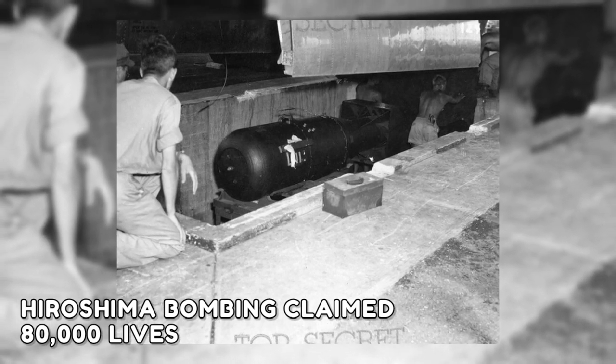This image shows Little Boy, the atomic bomb that the American army dropped on Japan's Hiroshima in the closing stages of World War II. Hiroshima's bombing claimed 80,000 lives, destroying the city and altering history forever.